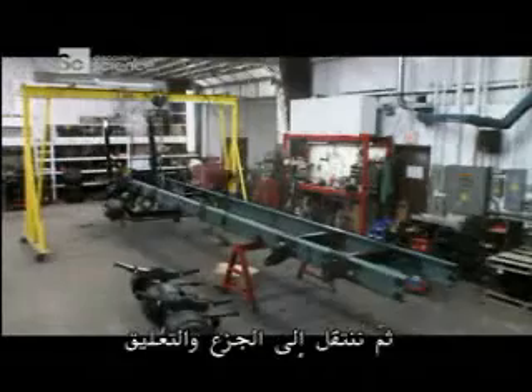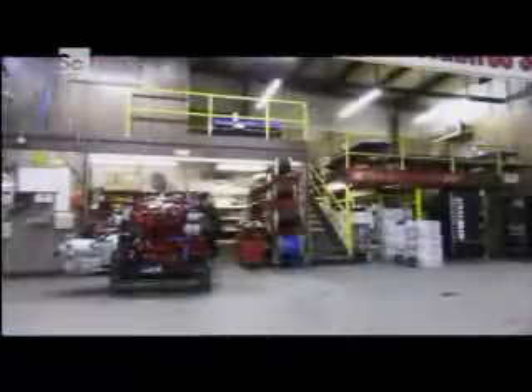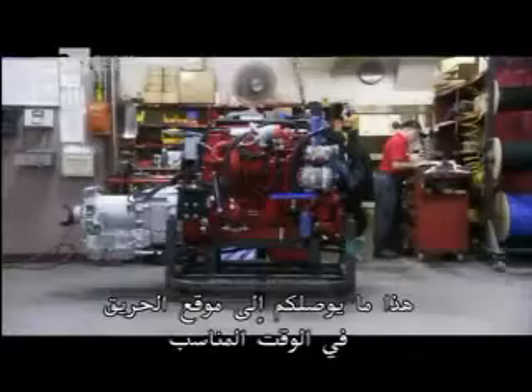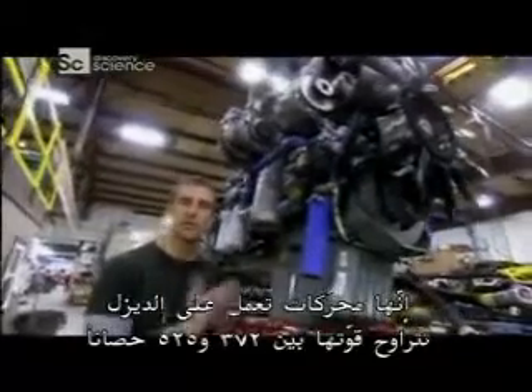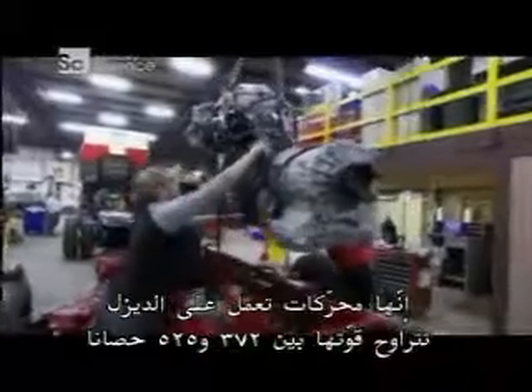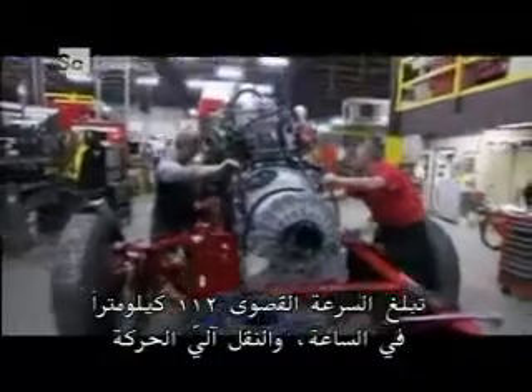Next, the axles and suspension drop in. A coat of paint goes on for corrosion protection, and the frames move on to the engine department. This is what gets you to the fire just in time — all diesel-powered engines, 375 to 525 horsepower, with a top speed of 70 miles per hour.